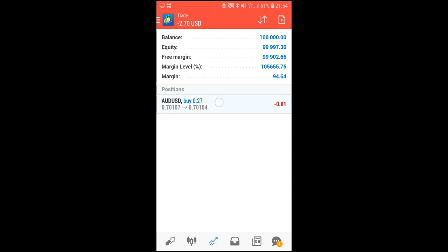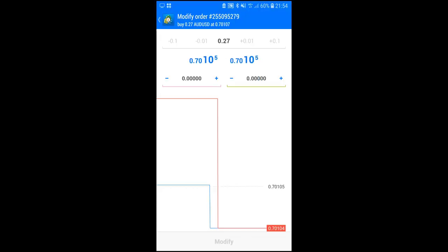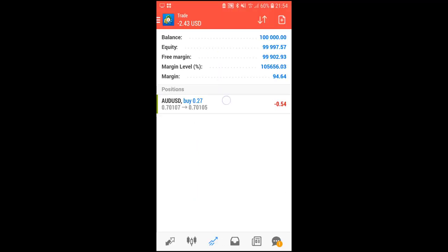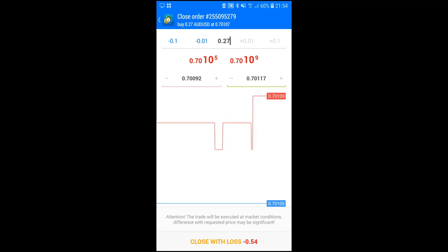Once a trade is open, you can view commission details and stop loss and take profit information in the portfolio window. Holding down on the trade gives options to close the order, place a new order, modify the order, or view the chart. To modify, you can set a stop loss on the left and a take profit on the right, then click 'Modify.' The stop loss and take profit are then applied to the buy order. To close the order, hold down and click 'Close Order' — in this instance, closing at a loss of minus $0.54.